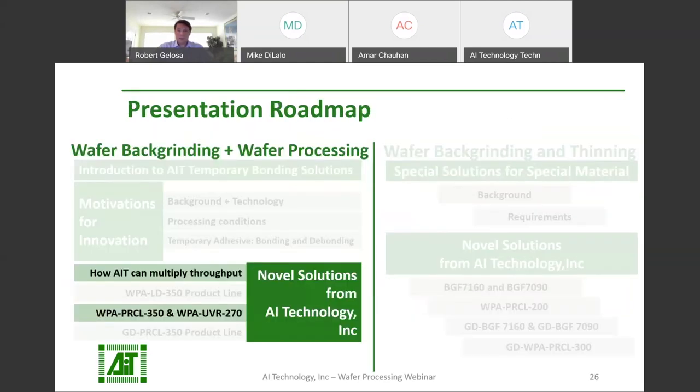WPA-LD-PR-350 is the name of the multi-layer laser-debonding peel release product from AIT. It can also withstand the tough conditions seen in wafer processing. The key for this product is that after the carrier and wafer are laser-debonded, the remaining adhesive can be peeled off, leaving no residuals and eliminating the cleaning steps. Next, we'll discuss more novel solutions from AIT: adhesive films WPA-UVR-270 and WPA-PR-CL-350.